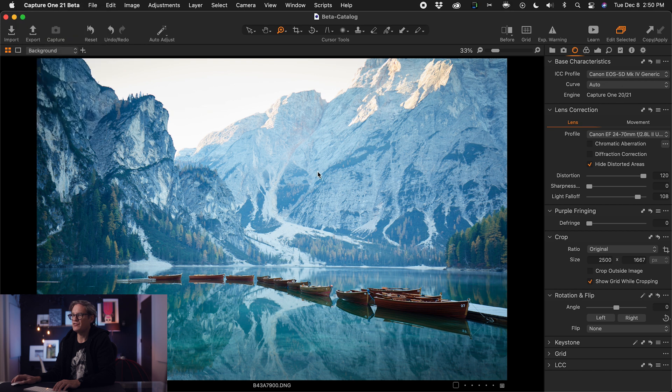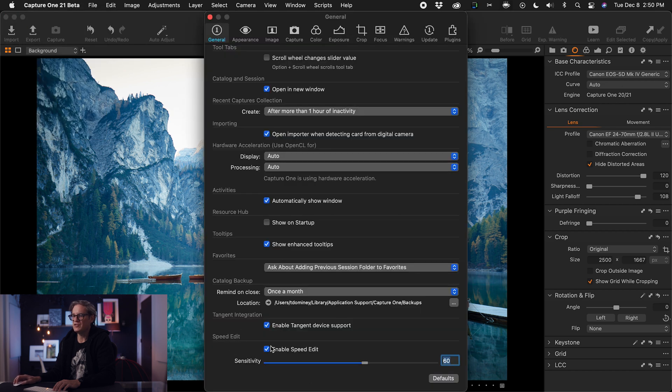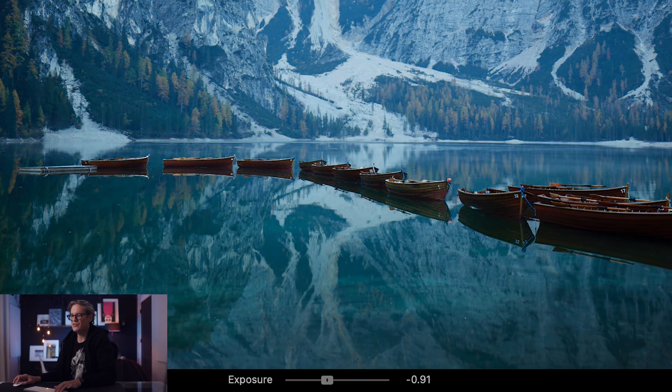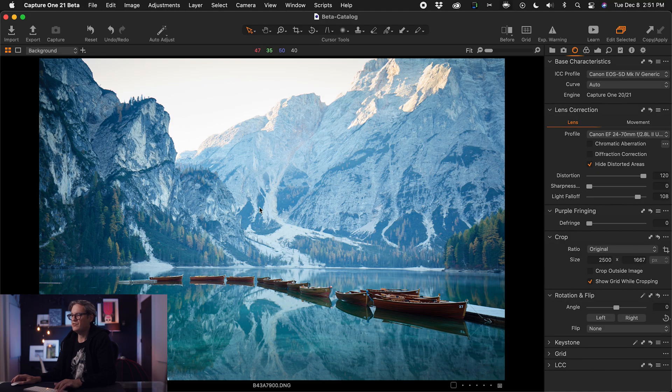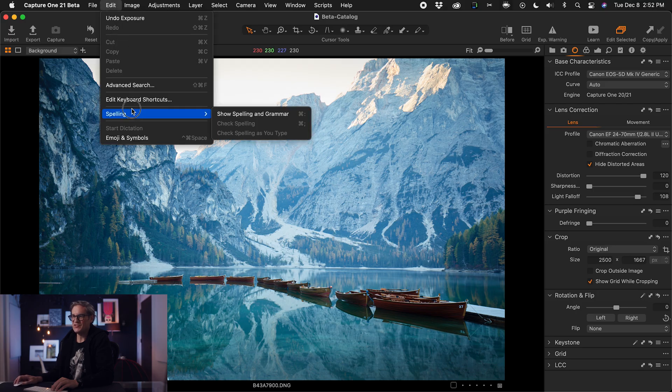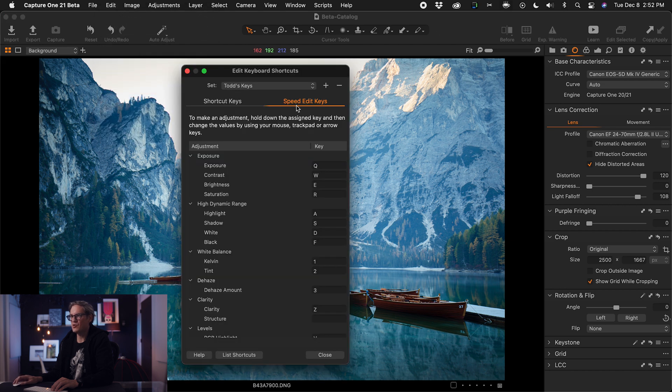In Preferences under General, there's a new Speed Edit row at the bottom where you can toggle the feature on and off, and there's a sensitivity slider. Cranking sensitivity up to 100 makes adjustments very pronounced with minimal mouse movement, while bringing it back down makes it a micro-adjustment. You can also edit the assigned keys by going to Edit > Edit Keyboard Shortcuts > Speed Edit Keys, though not every slider in Capture One is available.